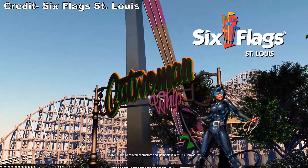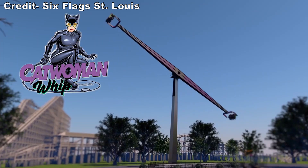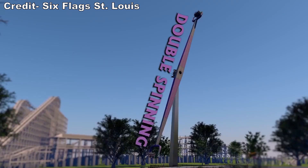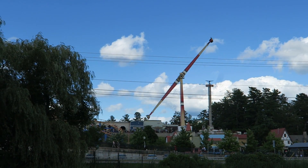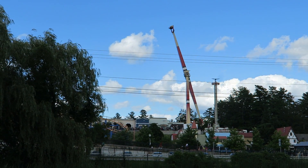With Six Flags St. Louis also getting one of these Funtime models for the 2022 season in Catwoman Whip, it is possible this could be the next ride that Six Flags clones across their parks. But is that the right move? In this video, I will be reviewing Adirondack Outlaw and explain why it might not be a smart move for Six Flags to clone this ride.